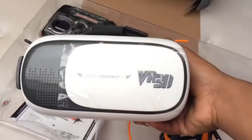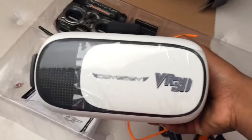Here is the 3D VR Odyssey head system — let me put it on. So we've got this 3D VR head system, that's going to be really cool.